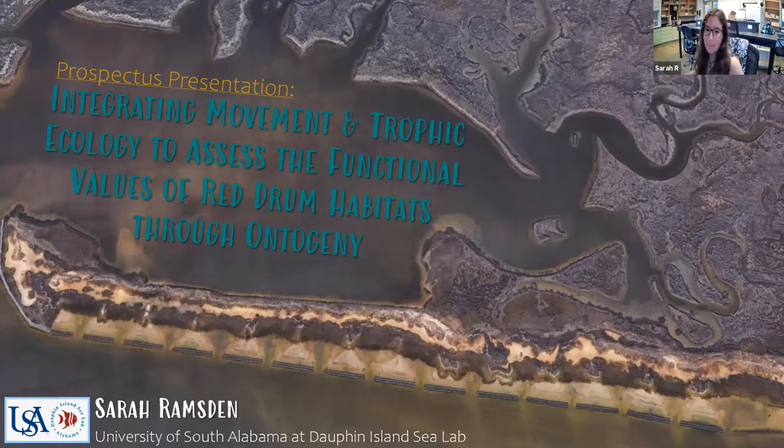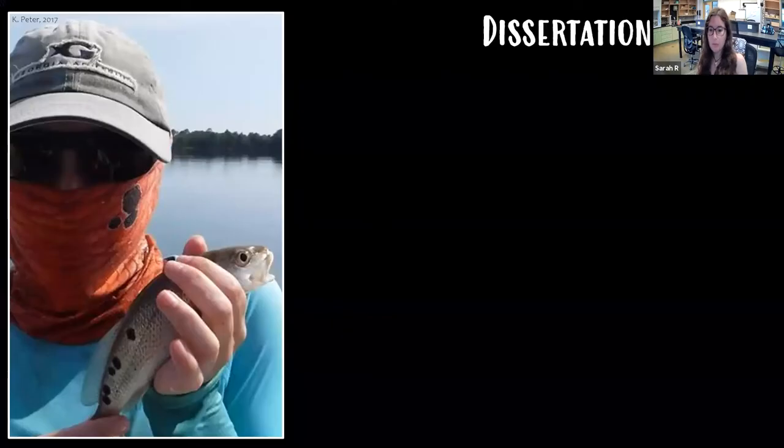Thank you for that introduction. Hi all, I'm Sarah Ramsden. I'm in my fourth semester as a PhD student in Ronnie Baker's lab, and today I will be presenting my dissertation prospectus about integrating acoustic tracking and stomach content analysis to determine why red drum use the habitat they do. As a movement ecologist, I spend a lot of time looking at when and where fish go, but getting at the why is how I'm hoping to contribute something new and valuable.